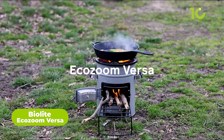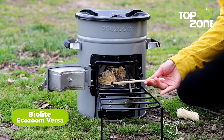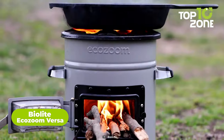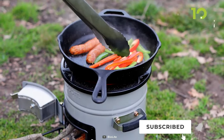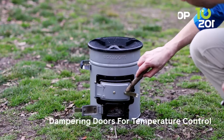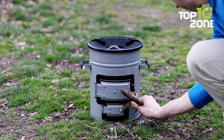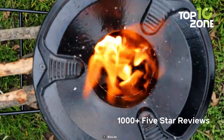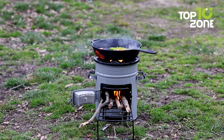Meet the BioLite EcoZoom Versa, a powerful rocket stove that can make your outdoor cooking easier than ever before. It can effortlessly whip up meals and boil water with wood or charcoal. Crafted for the wild, its sturdy cast iron top accommodates all your cookware while the insulated body channels heat for speedy cooking — built tough to withstand countless adventures.